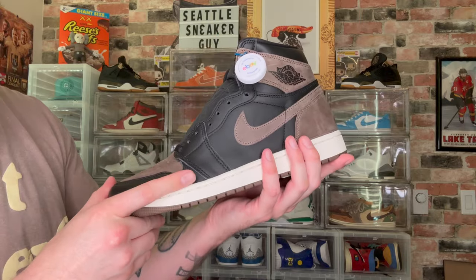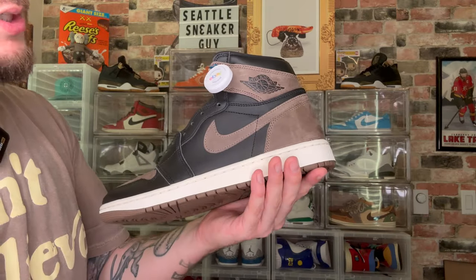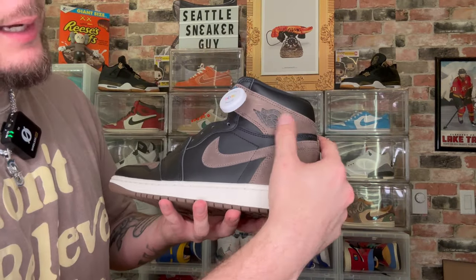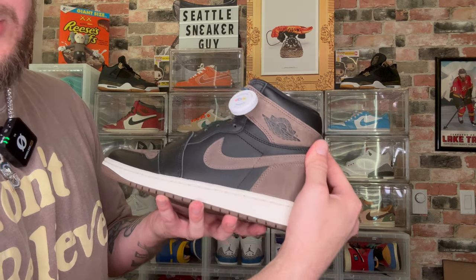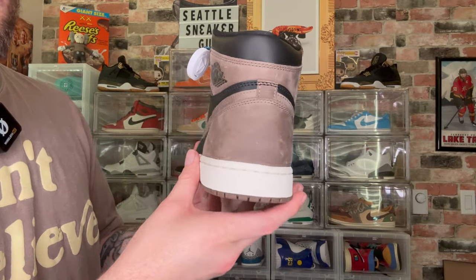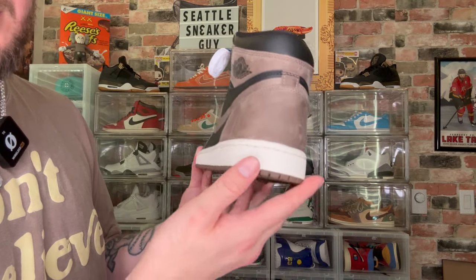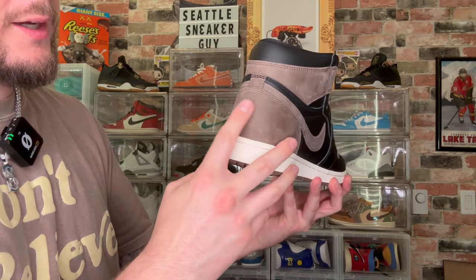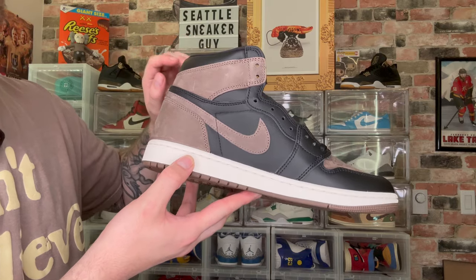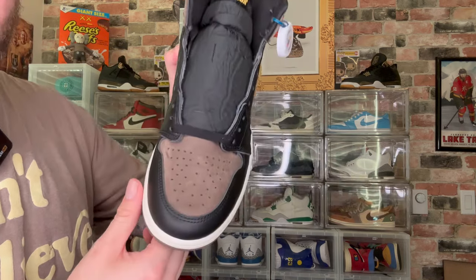Along the mudguard you have that nice mocha suede, and on the outside of the shoe you have black quarter panels and the mocha swoosh running through on the upper part. On the ankle collar you have that nice black leather and a really nice embossed Jordan wings logo — it's really pressed in there. I actually like when they do that versus having it stick out; it looks a lot better aesthetically. You have the Palomino on the heel tab — a beautiful material, almost like a nubuck — and on the medial side you get the same: black quarter panel, mocha swoosh, mocha hits on the collar and heel.